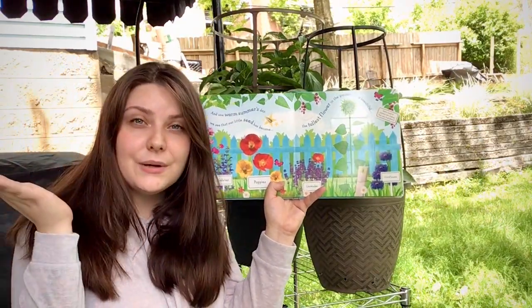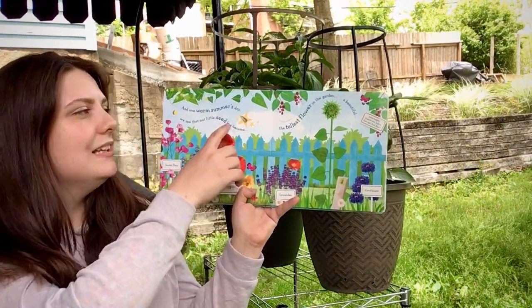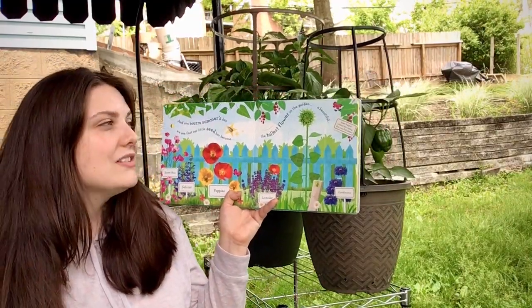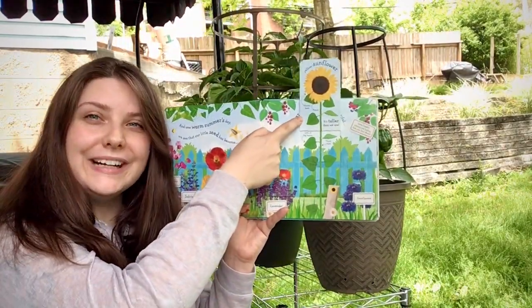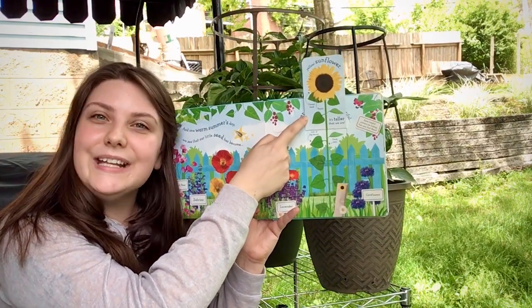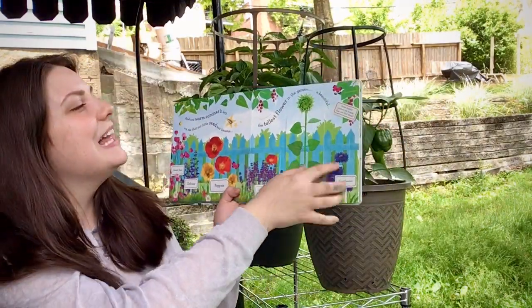What do you think it's going to grow into? Let's find out. And on one warm summer's day, we see that our little seed that we started with has become the tallest and the most beautiful sunflower — a yellow sunflower. How beautiful is that? And you guys followed those steps to help grow it so it's big and strong. The end.